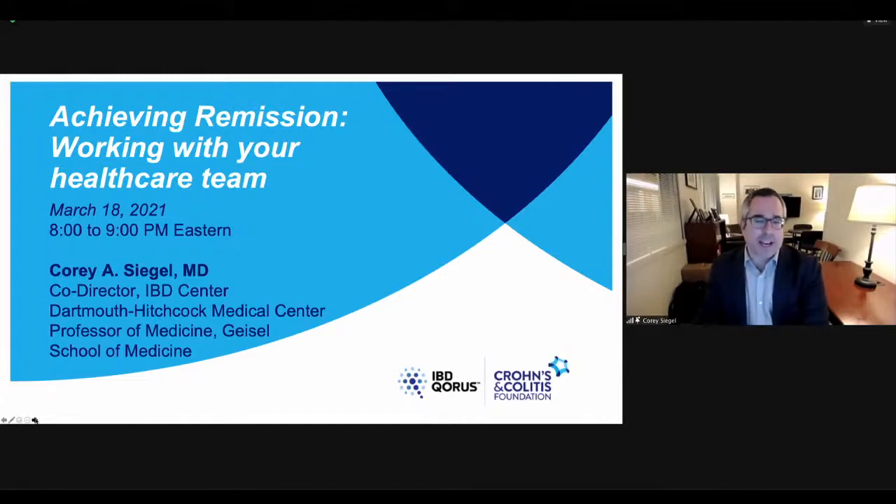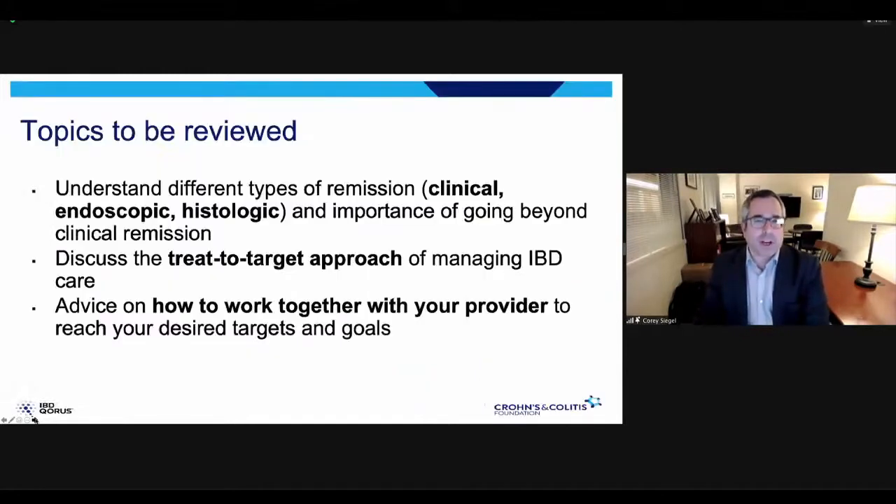Thank you, Urushi, for the nice introduction, and thank you all for joining. We'll talk about achieving remission and the different types of remission and how we can get there through this treat-to-target approach. The first topic will help us understand the different types of remission — clinical remission, endoscopic remission, and histologic remission — and the importance of going beyond clinical remission. We'll discuss the treat-to-target approach of managing IBD care, and then some advice on how you can best work together with your provider to reach your desired targets and goals.